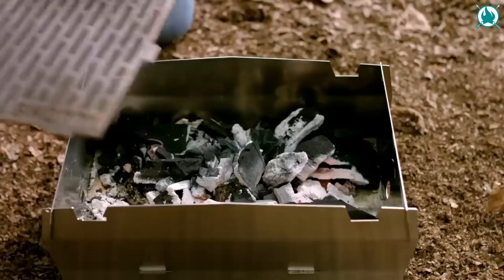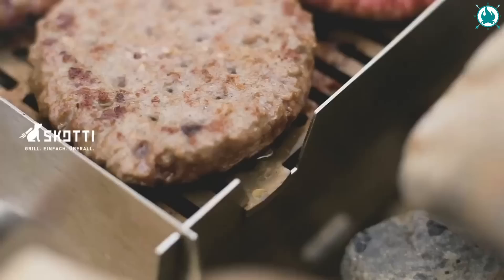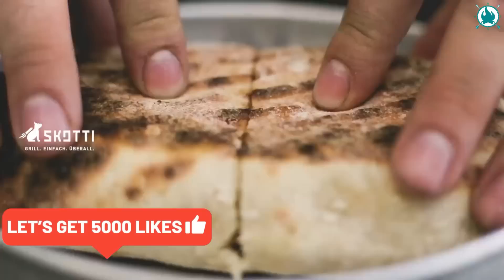Setting up your grill takes a mere 60 seconds, and breaking it down is even faster. The manufacturer made it easy for hikers, campers, and van lifers to enjoy delicious meals on the go. The price of this beauty is $189.